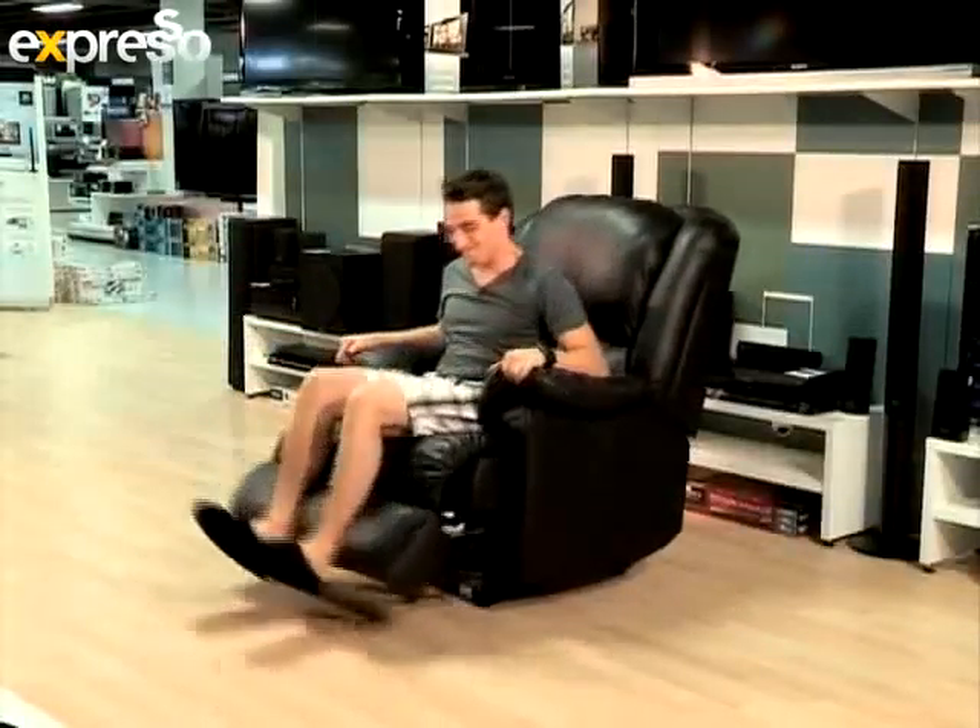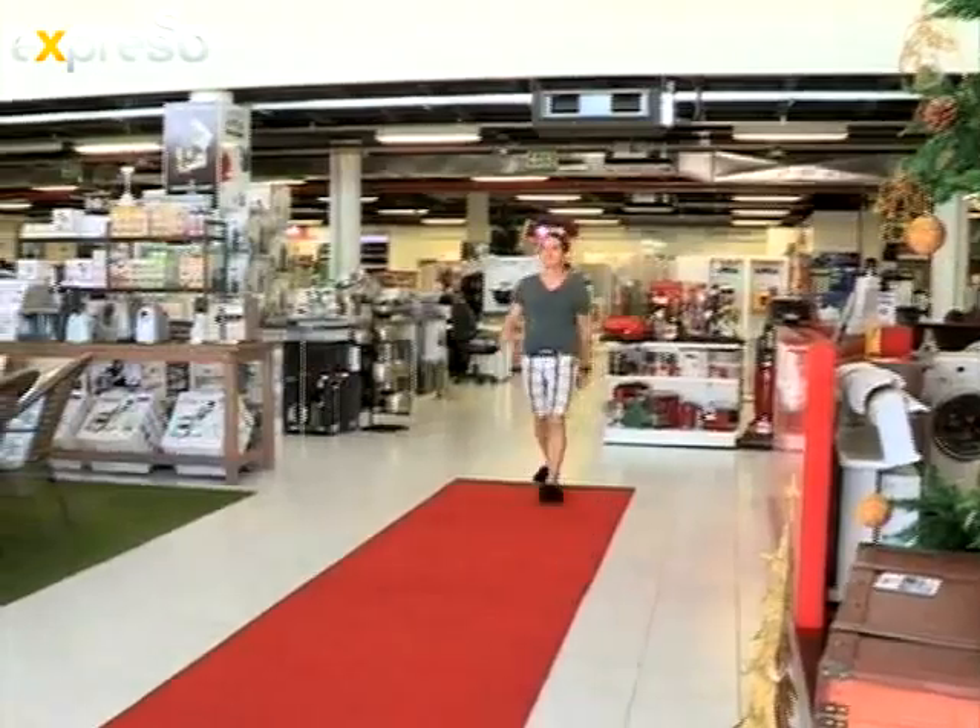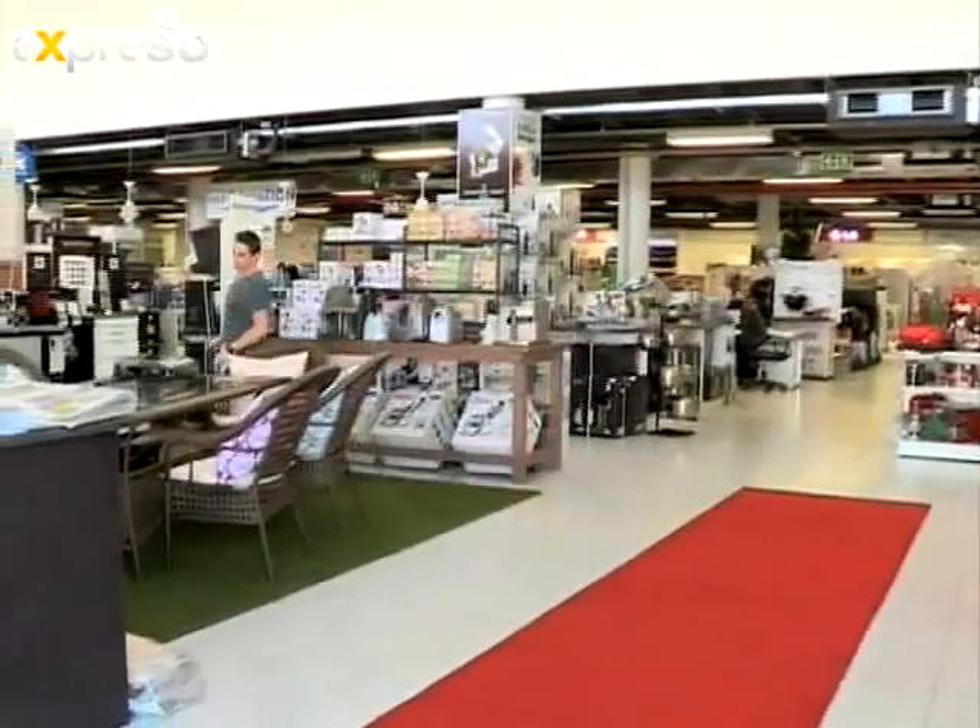If you're an audiophile like Grant and yearn for the crispiest, clearest sound, narrow down your options by keeping the size of the room in mind and call in some expert advice at the Hirsh's store near you.